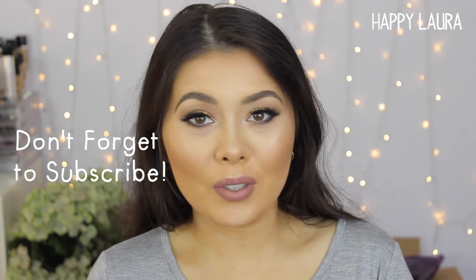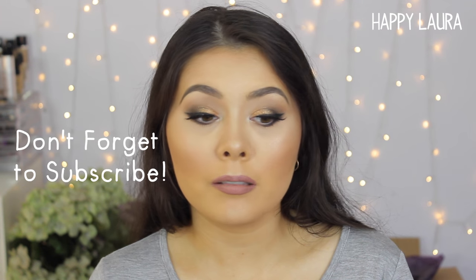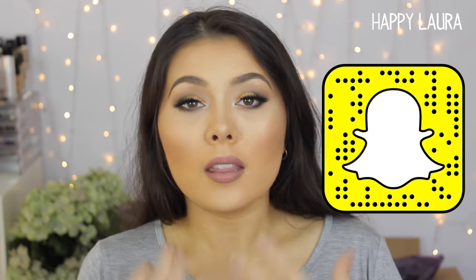Hi guys, welcome back to my channel. My name is Laura and today I have my May favorites for you guys. May is actually my birthday month — my birthday is on the 26th of May and this year I'm turning 22. Like it seriously feels like my 21st birthday was two months ago. Time flies, seriously. But anyway, I have collected quite a few products that I've been loving for the month of May, so I thought I'd share them with you guys.